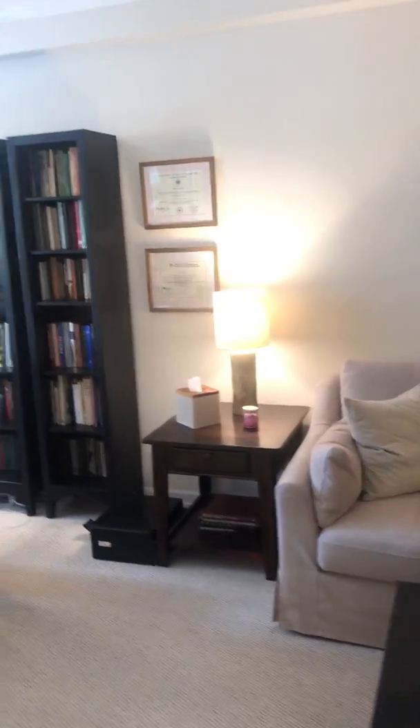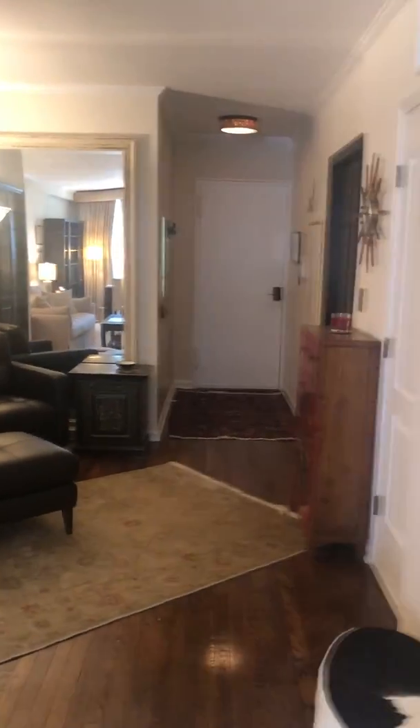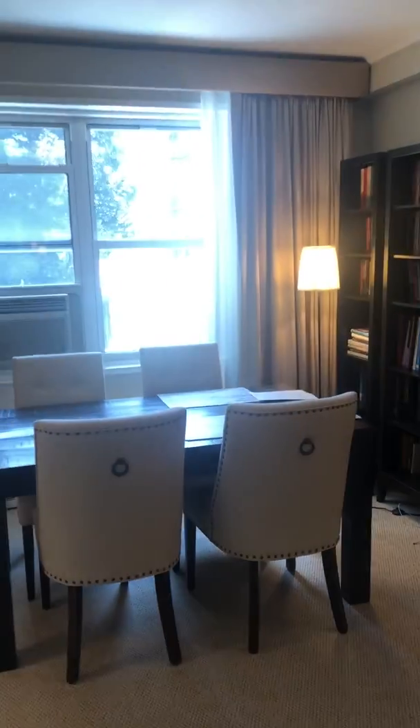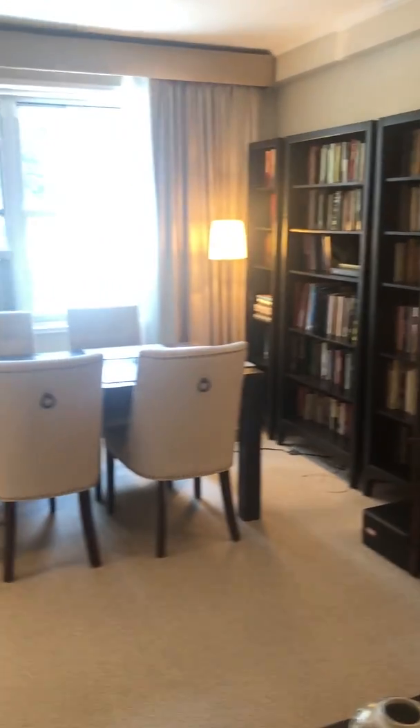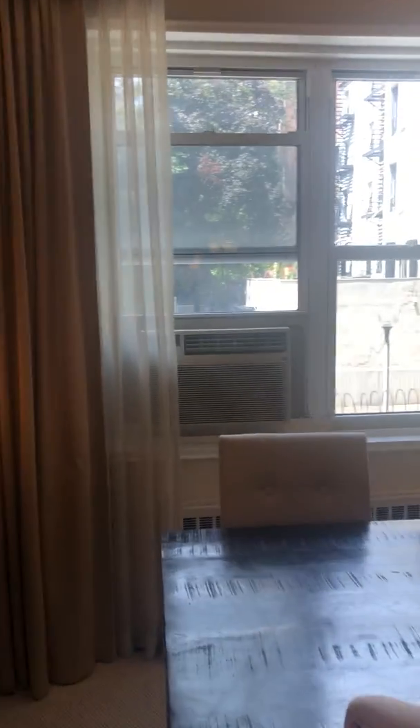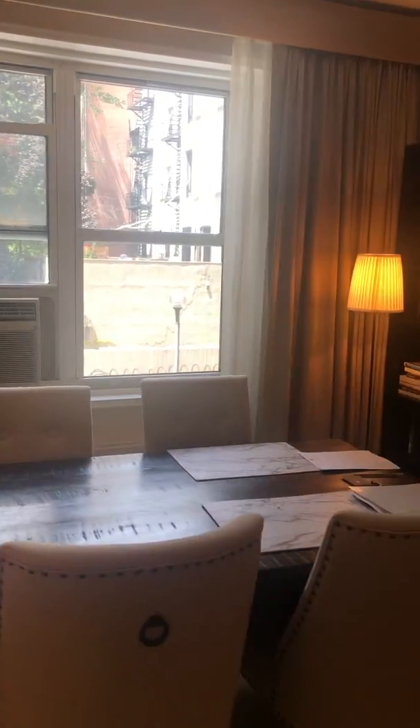Exit right into the living room back here. Once again, condo in Kips Bay, asking just a bit below $800,000. Really low monthly — about $1,000 all in, which is really good for this area.